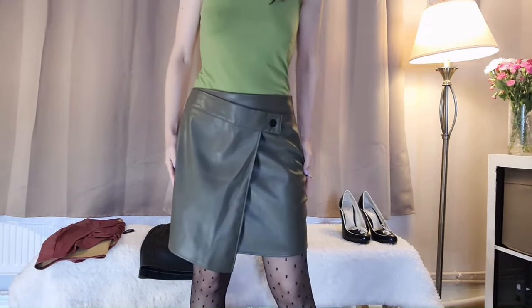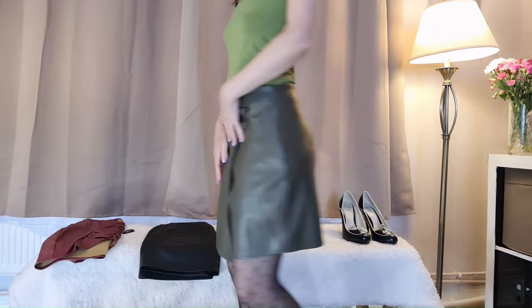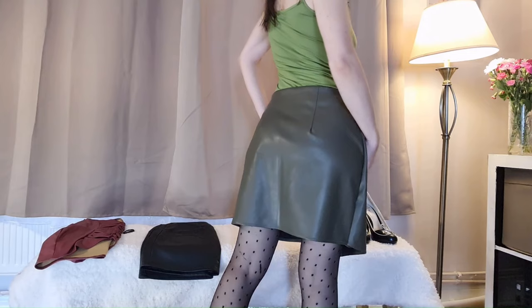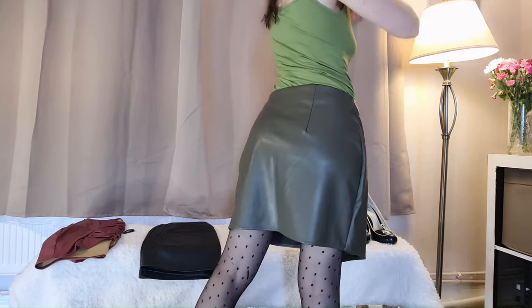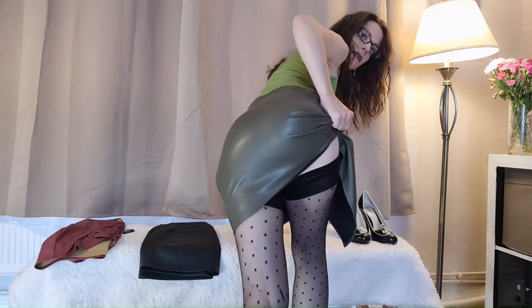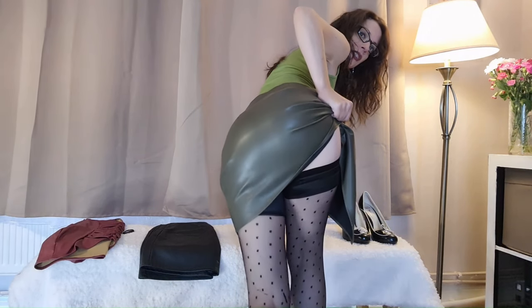Well, it's not that mini — not as mini as I thought. It feels so nice. That's sexy to see the stockings.